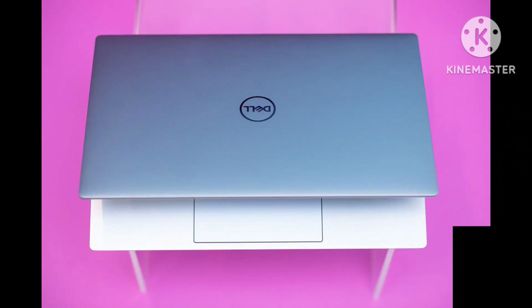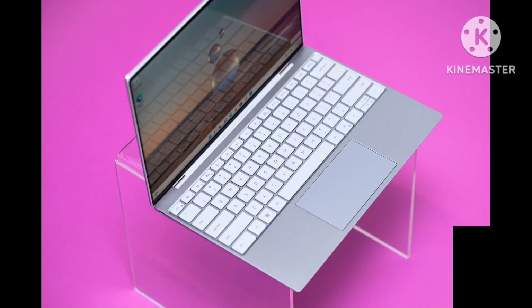The Dell XPS 13 has long been one of the top recommendations for Windows users looking for a MacBook Air alternative. The model I reviewed in 2020 was one of the best gadgets I've ever reviewed. Everything from the screen to the build to the performance and battery life was exceptionally strong.